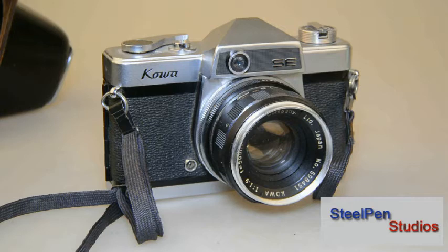Hi, welcome to Steel Pen Studios. This offering is a Kauer 35mm SE. It's a fixed lens SLR with a leaf shutter, introduced by Kauer in 1964.